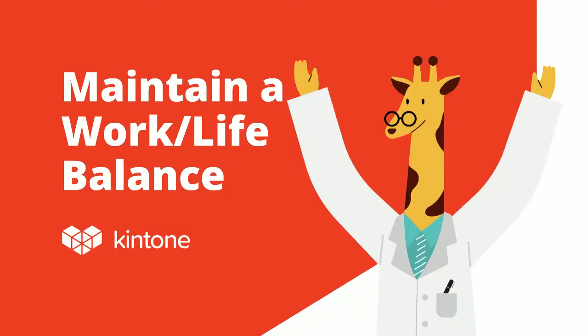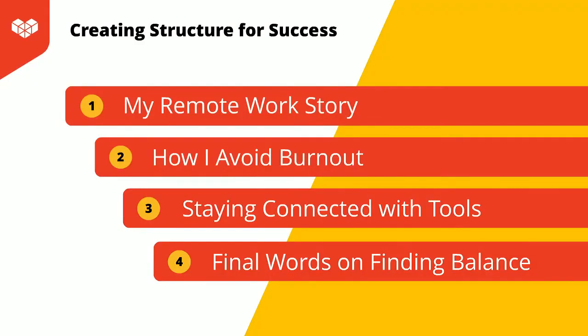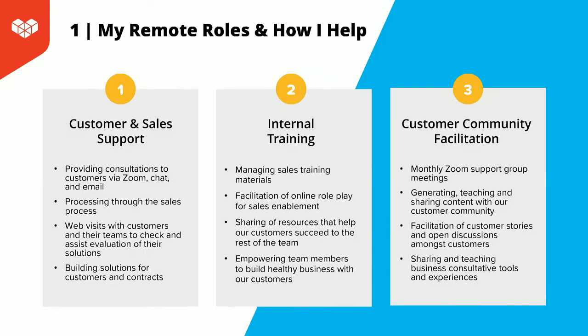I'm going to hand it over to Tim to talk about maintaining a work-life balance. Thank you, Brittany. Hi, everyone. My name is Tim Eddingfield. I'm the nonprofit community leader for Kintone. One of the things you'll find out about me is that I have a lot of things on my plate — not only do I work with nonprofits worldwide, but I also conduct internal training and customer community facilitation. There's a lot of plates that I'm spinning as well as balls in the air that I'm juggling.